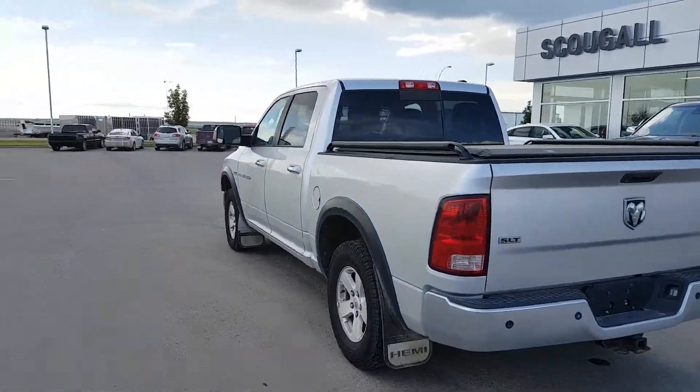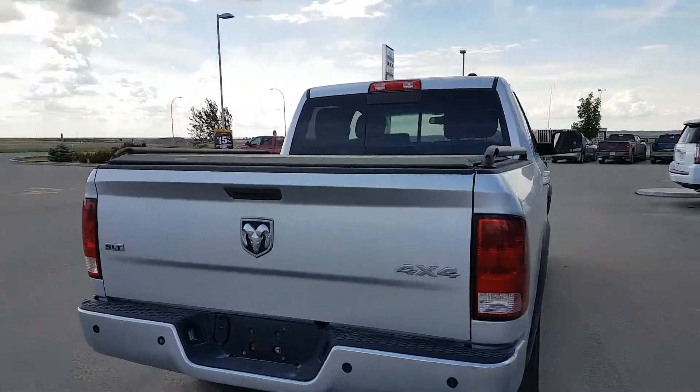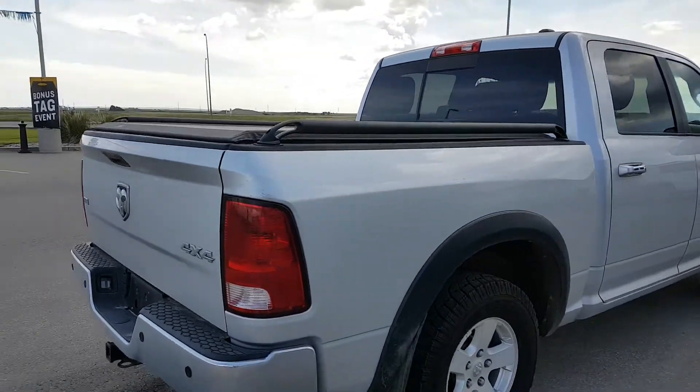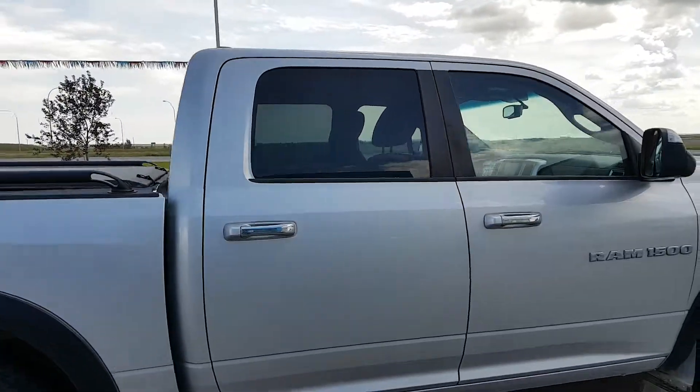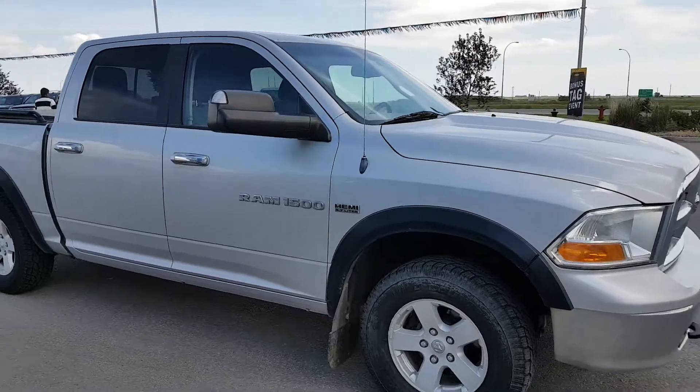This half-ton Ram is silver in color, it's an SLT trim line, it has an aftermarket soft top tonneau cover, box rails, 17-inch wheels, chrome door handles, powered by a 5.7 liter 8-cylinder engine and an automatic transmission.